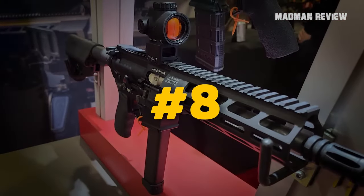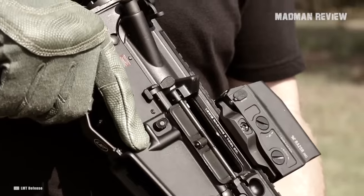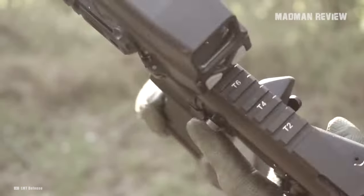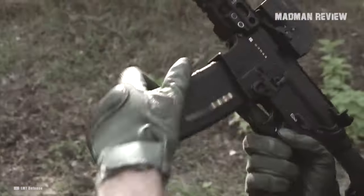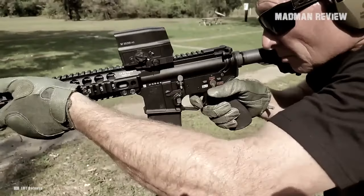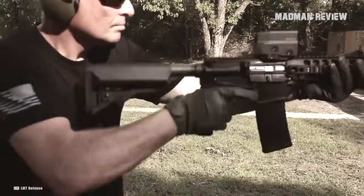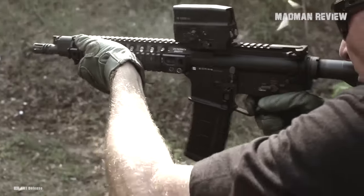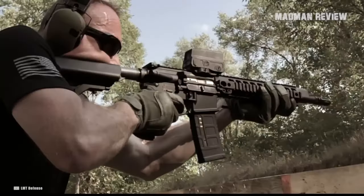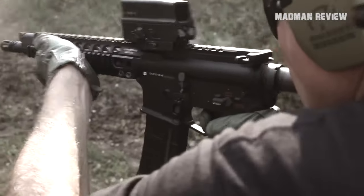Number 8: LMT Defense Mars L9 PCC. The LMT Defense Mars L9 PCC comes with an M-LOK handguard and is fully ambidextrous. With a flared magazine well, it accepts all double-stack Glock magazines with capacities from 15 all the way up to 33, and even drums holding 50 rounds. You can swap barrels easily thanks to the monolithic upper and the MRP system. Chambered in 9mm, it sports a mil-spec anodized aluminum and phosphate steel finish. You can get it as a pistol or as a short-barreled rifle with a stock.